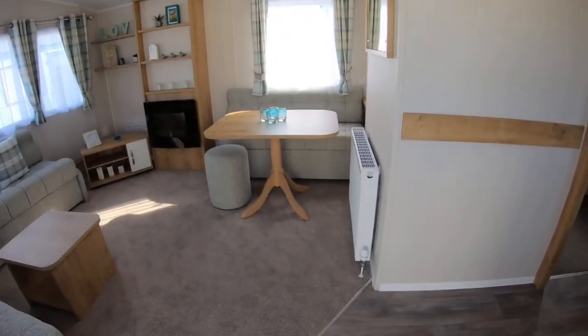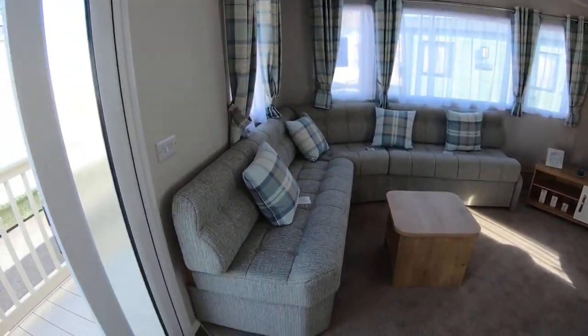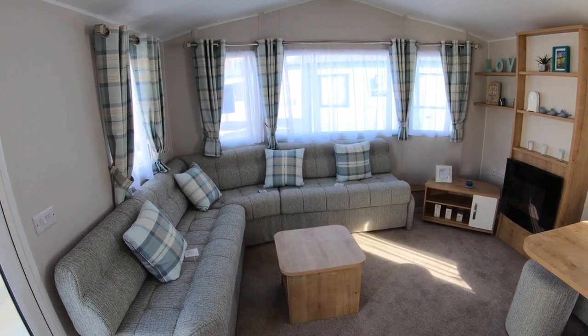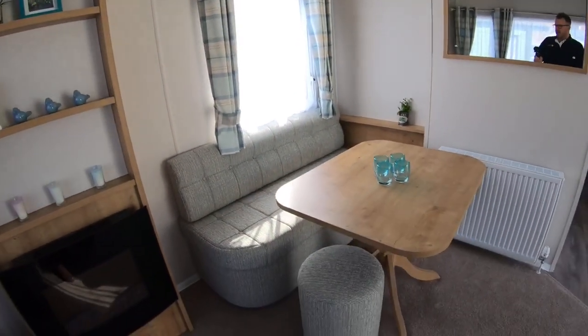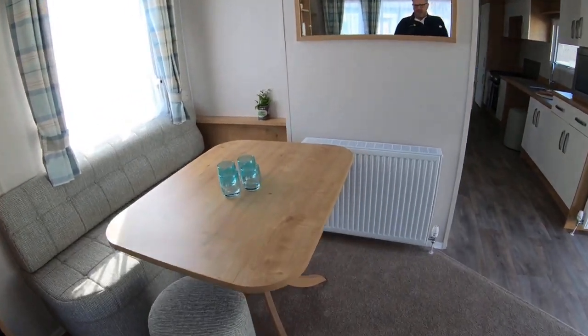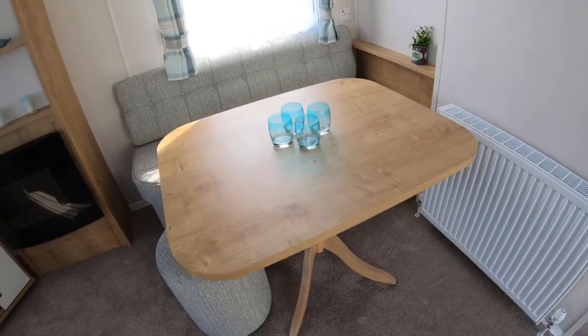Coming into the side entrance here, as you can see it's open plan. You've got the wraparound seating that has the pull-out bed as standard, an electric fire, into the dining area. You've got fixed seating with a stool, but also at the side here it shows that if anyone is in a wheelchair, they can slide in at the side there.